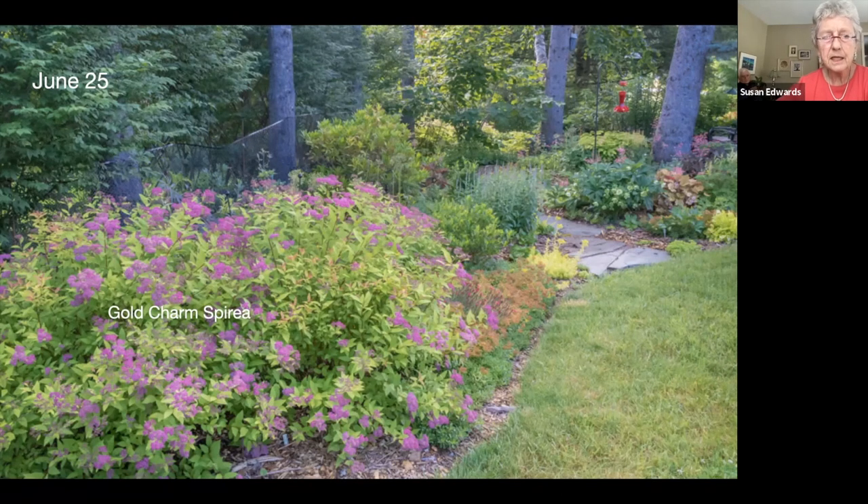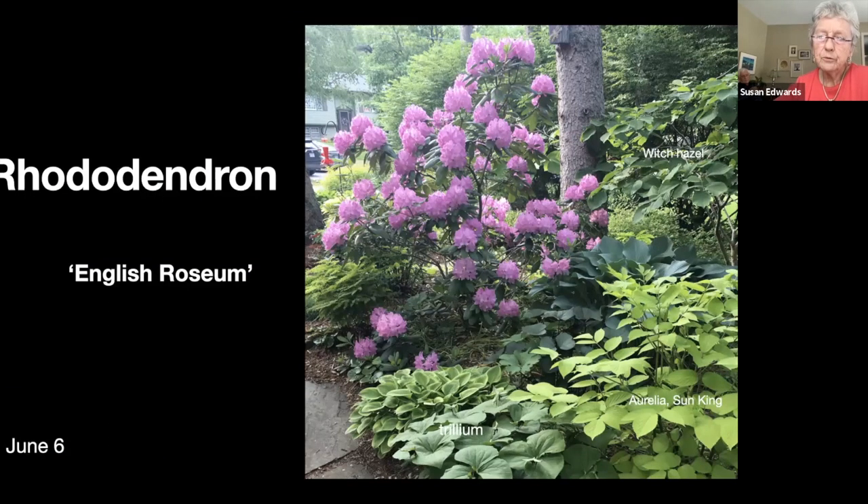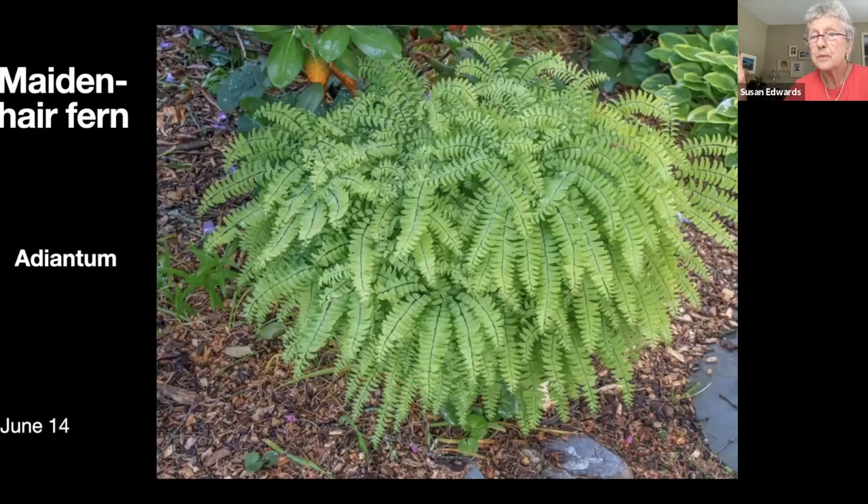We're moving around to the side garden and we'll go past a beautiful rhododendron. Underneath the rhododendron we have a maidenhair fern — this is one of my favorite plants. I just can't get enough of them, so I keep splitting them and spreading them around.